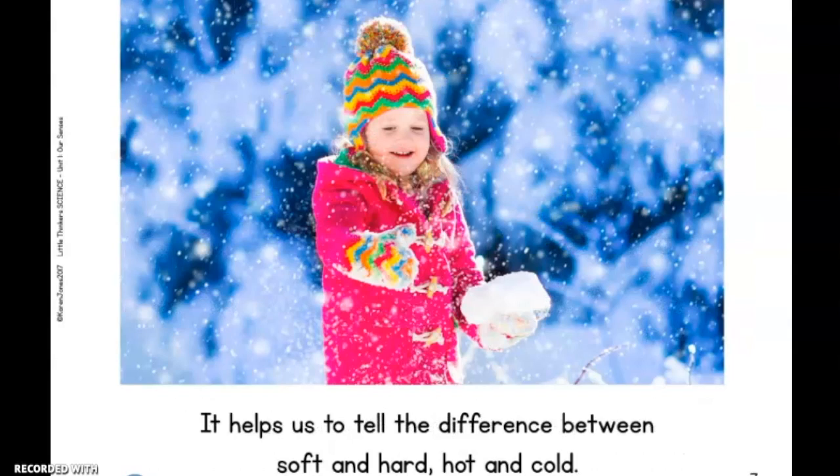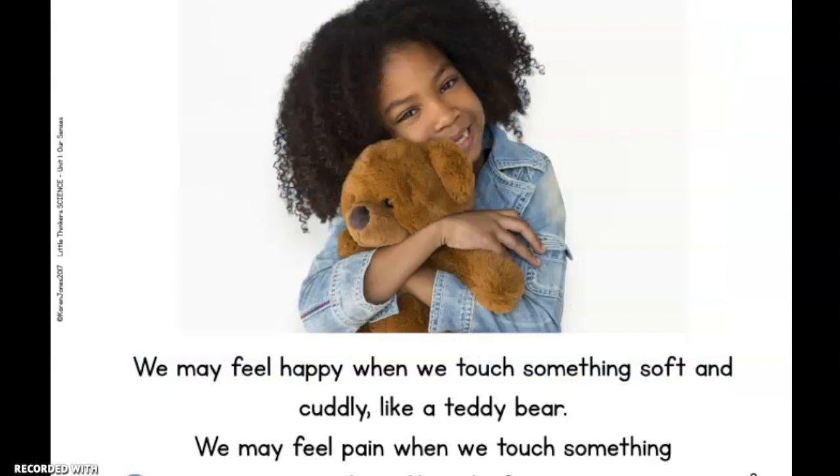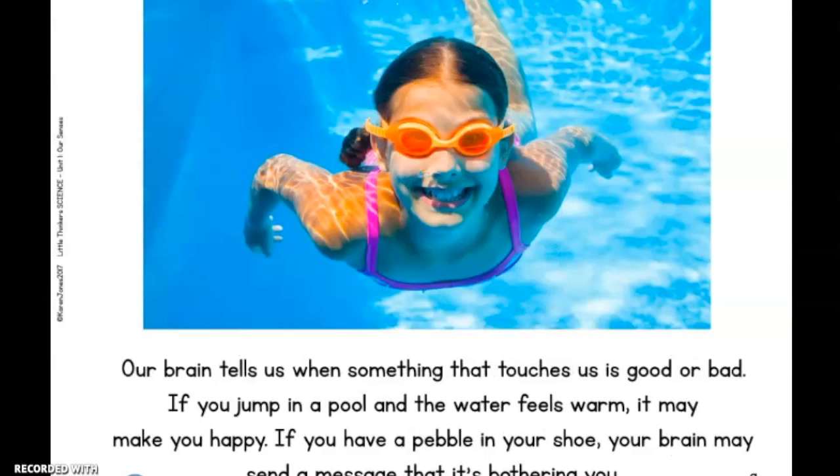It helps us to tell the difference between soft and hard, hot and cold. We may feel happy when we touch something soft and cuddly, like a teddy bear. We may feel pain when we touch something sharp, like a knife. Our brain tells us when something that touches us is good or bad.